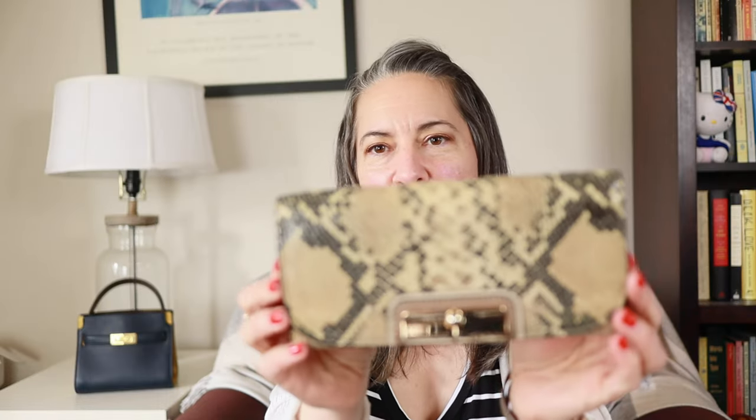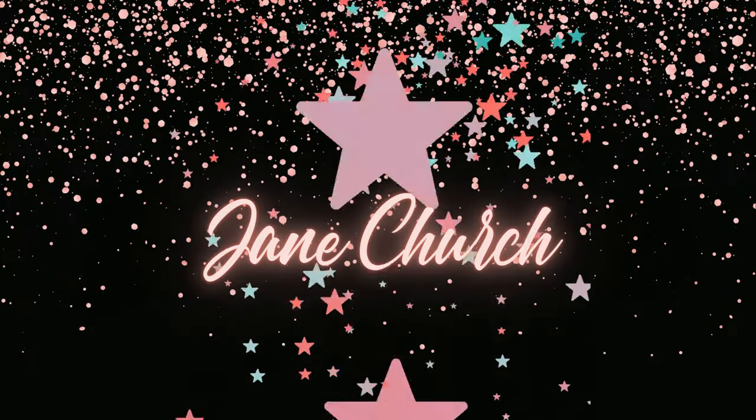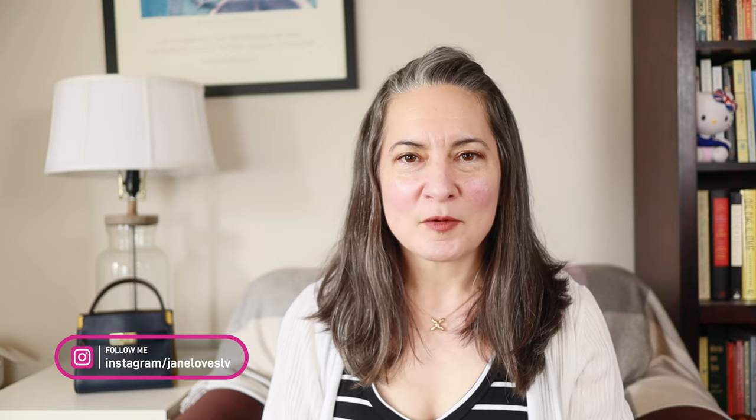I can't believe I used to have like five of these humongous wallets and I would carry them all the time, making sure I wasn't carrying a small bag because I had a humongous continental envelope style wallet. Well, not so much anymore. Hey guys, welcome to my channel — my name is Jane, and today I'm bringing you a quick video comparing and showing you my entire collection of luxury card holders.